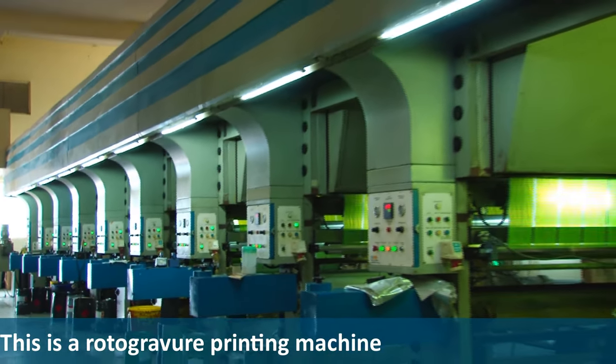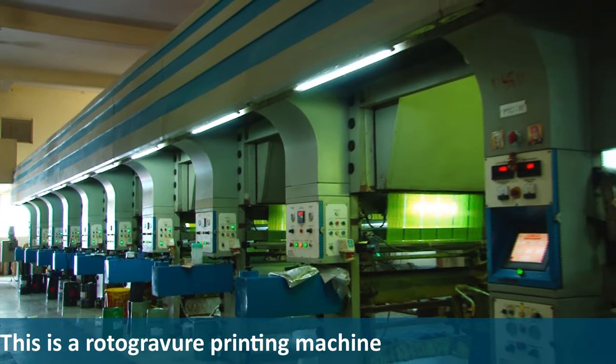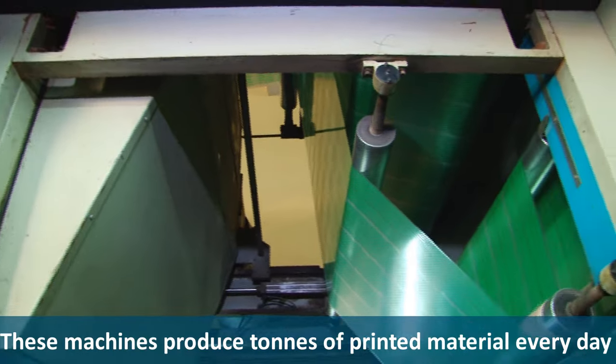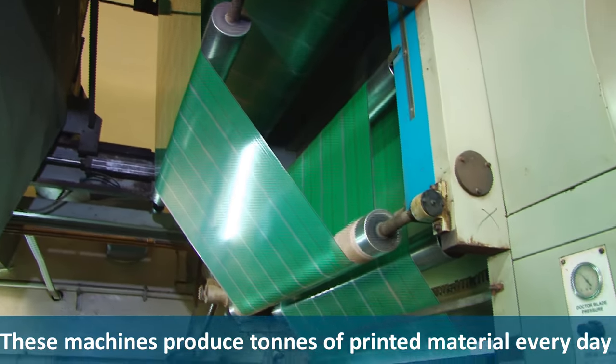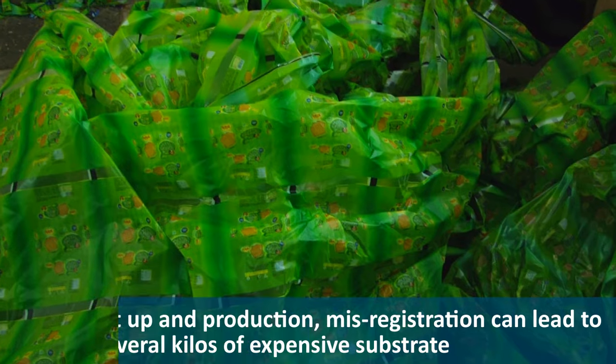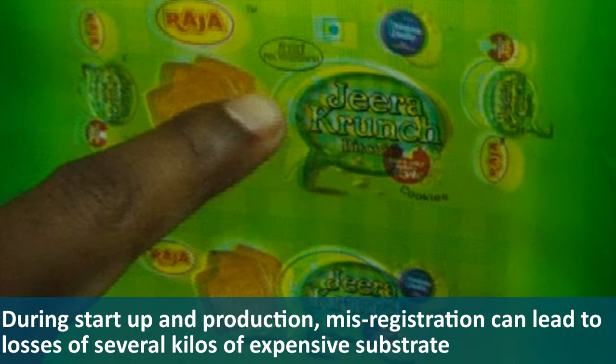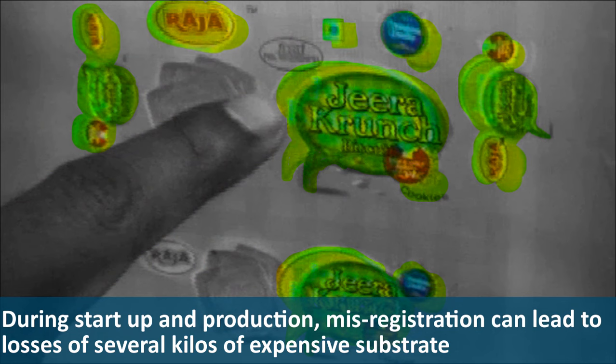This is a Rotor Gravure printing machine. These machines produce tons of printed material every day. During startup and production, misregistration can lead to losses of several kilos of expensive substrate.